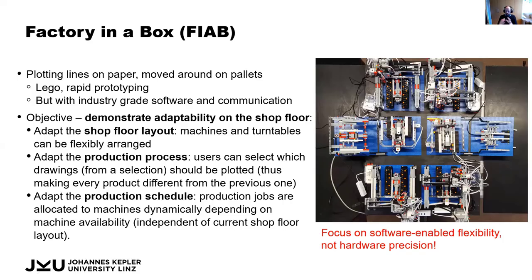Here you see on the right-hand side a factory box — a kind of bird's-eye view. What we have is we took Lego, because they're really simple to use, and we tried to build a factory floor in a very small scale. We have pallets of paper that get moved around the shop floor. On the top and bottom we have two plotters where you can do simple drawings, and in the middle two turntables that can move these pallets around, plus an input and output station.